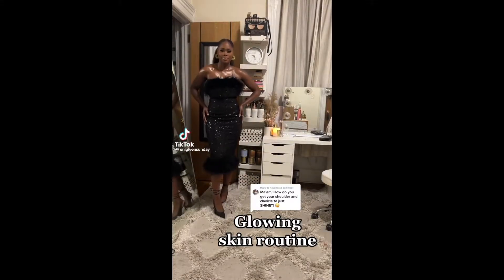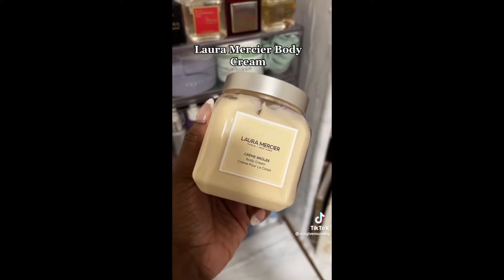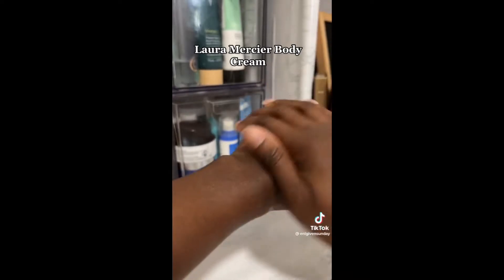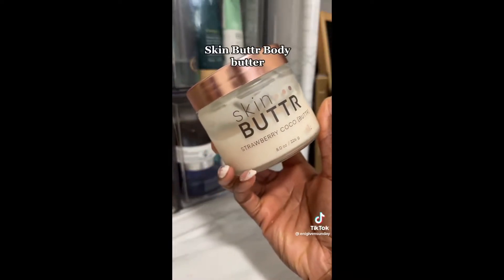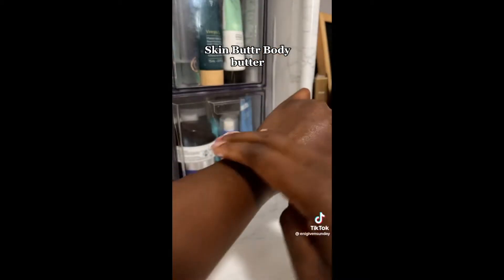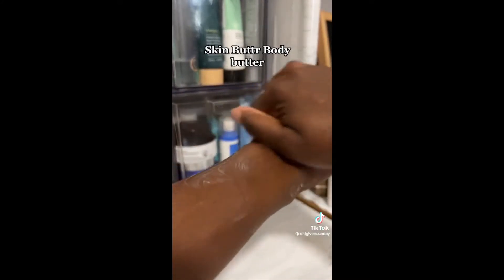I'm going to tell you what I did to get my body to glow like this. I used this Laura Mercier body cream - this is not an absolutely necessary step. I really don't think this cream is that thick, but it's very luxurious and it smells good. It's kind of like a primer. Then this body butter - I cannot emphasize enough how good this body butter is. Look at the way it makes my skin look and feel.